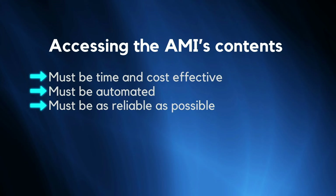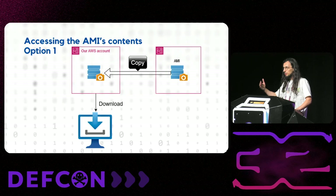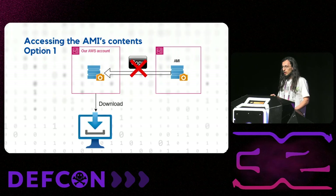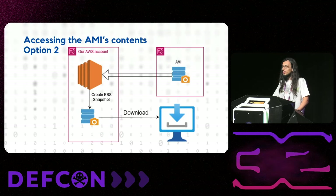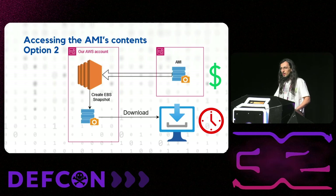Now that we had our list, we needed a way to access the contents of the AMIs in a way that was time- and cost-effective, automated, and as reliable as possible. We looked at various methods. First we tried to copy the snapshot of the AMI into our own AWS account and download it, but even if the AMI is public, the EBS snapshot is not by default — that's why there is very little overlap between our work and Ben Morris's work. Next we tried starting an EC2 instance based on the target AMI, creating an EBS snapshot of its volume, and downloading it, but for a 100 GB snapshot it took around 20–30 minutes and we were sure AWS would block our IP.